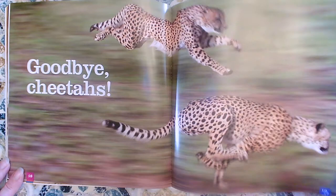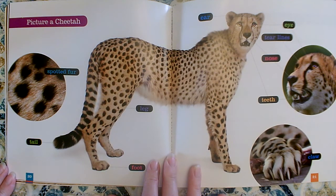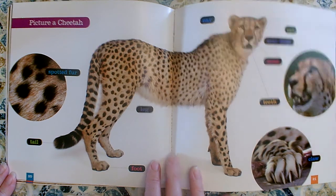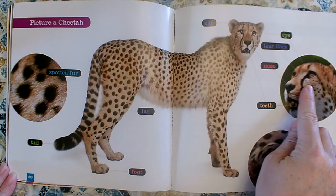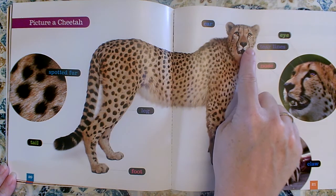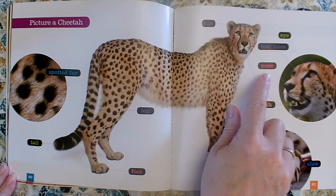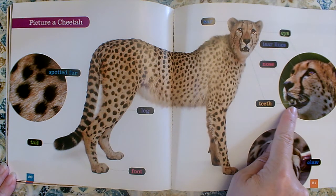Goodbye cheetahs! Oh, it's a diagram of a cheetah. I just love diagrams. Diagrams show you the parts of something and they label it. We can see his ears, his eye — and they give us a close-up. Tear lines: see the lines over here and the line down here? Those are tear lines. His nose. His teeth — I can see they're quite sharp.